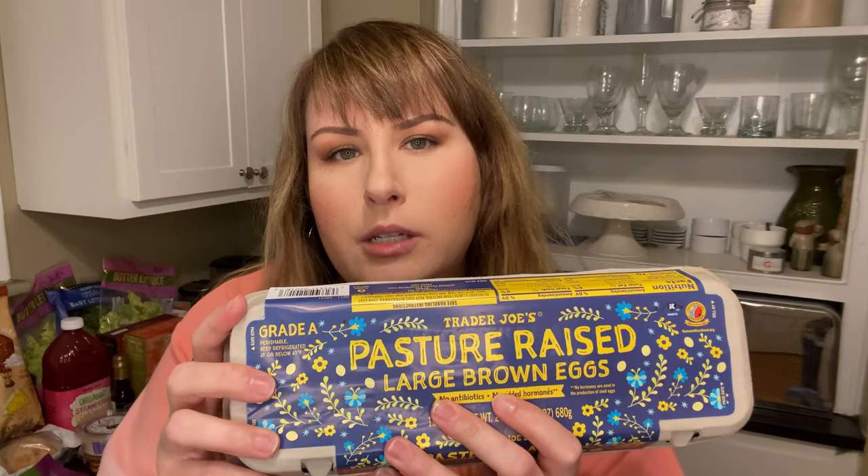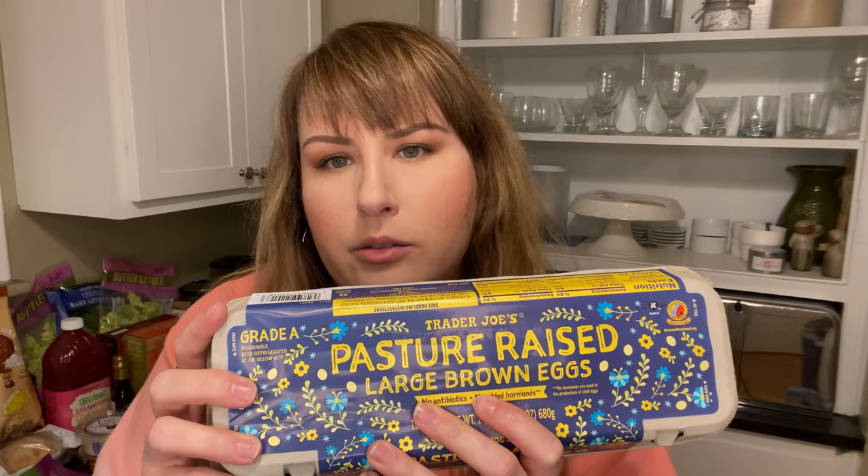Just noticed that TJ's has these pasteurized organic eggs. Question: if it's pasteurized, I thought it was automatically — I didn't think the organic factor mattered. Is that right? Either way, I got three dozen of these. Look at the little baby ones — I'm going to try them in my salads.